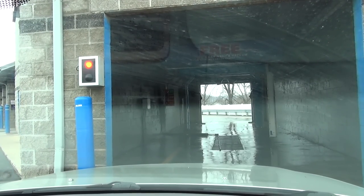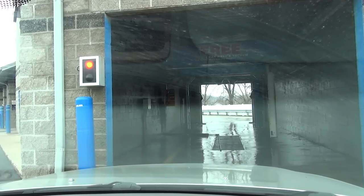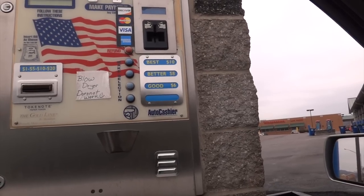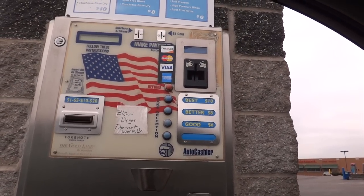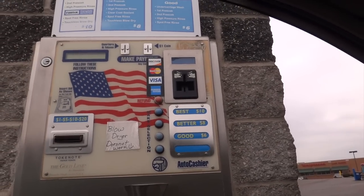Welcome. To pay for your car wash, please use one of the displayed payment options. So we have the best for $10, the better for $8, the good for $6, and of course we'll get the $10.